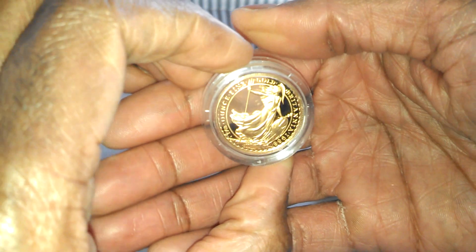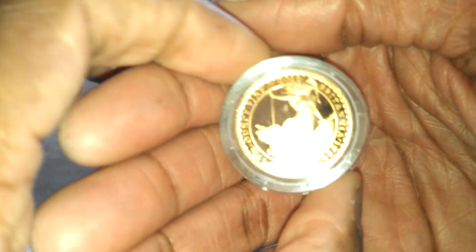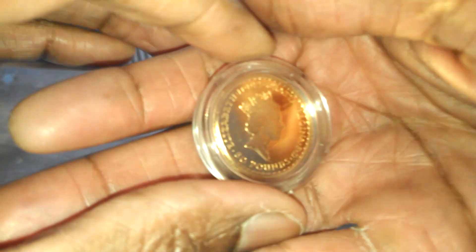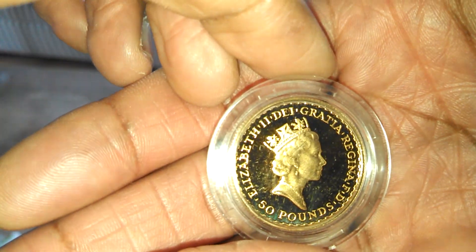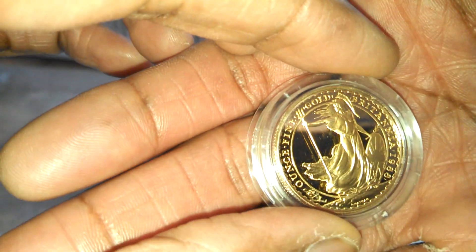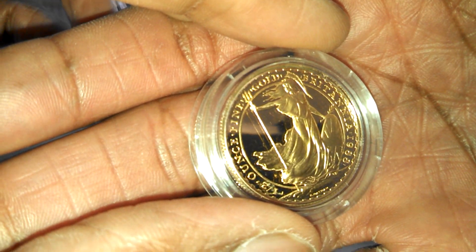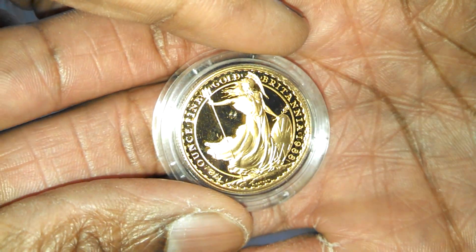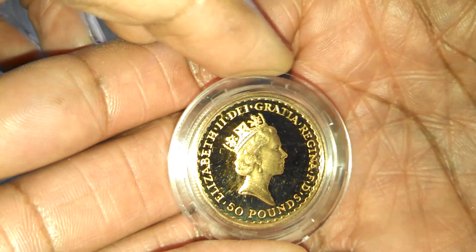And the grand finale — a half-ounce gold Britannia as well, 1998. They were advertised at BU, or uncirculated condition, and boy am I very, very pleased with this. One half ounce, 1998 Britannia. There's a little bit of scratching there, but that's more in the capsule and not on the coin itself.